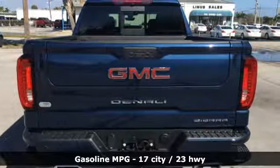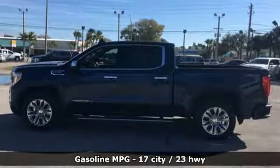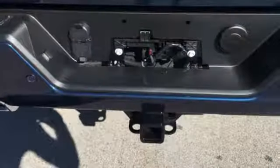Features include V8 engine, adaptive suspension, engine auto stop-start feature, trailer brake controller, and streaming audio.